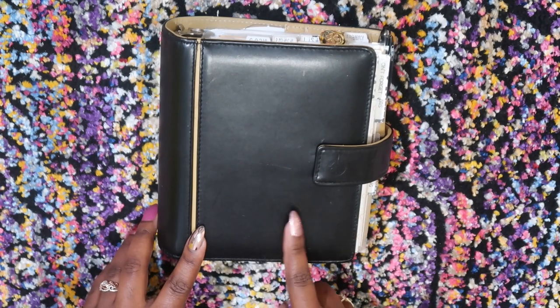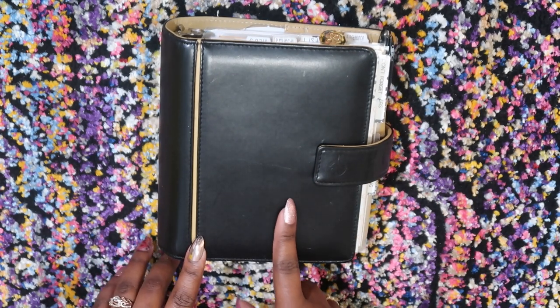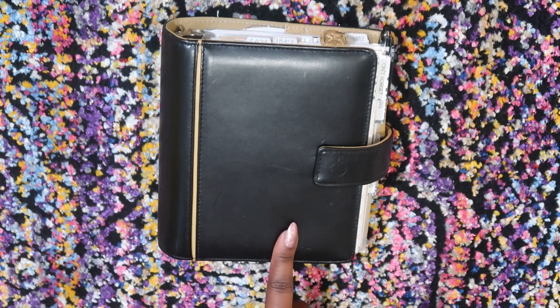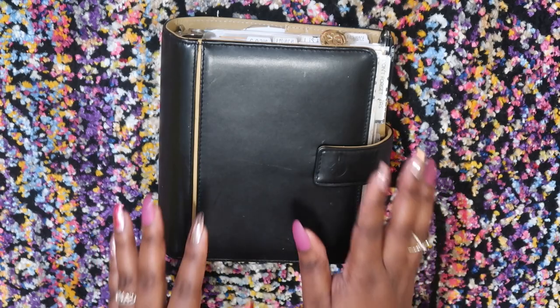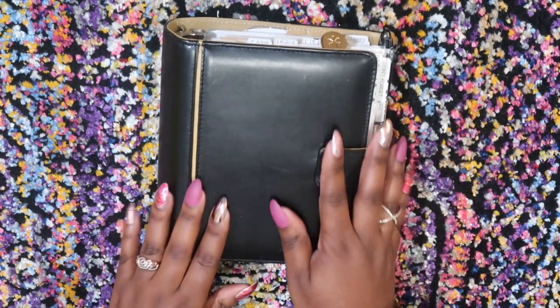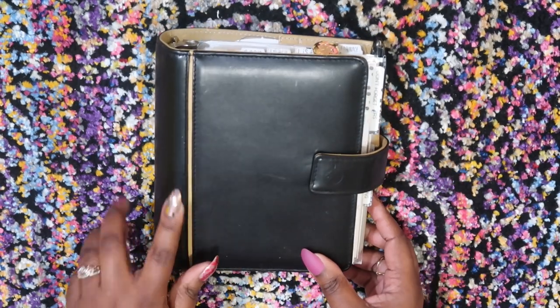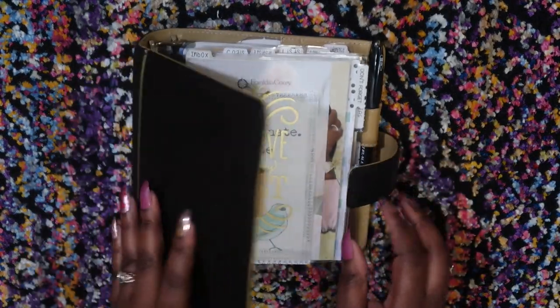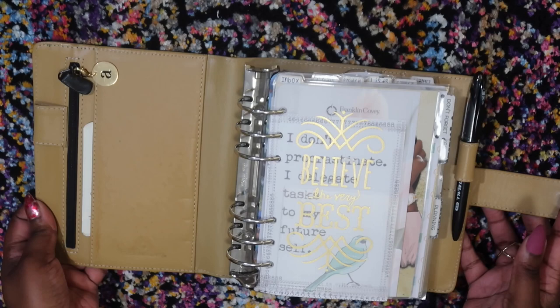I have seen one other video — someone had a video of this planner in this tannish color, but it was yellow. She had a yellow one from like four years ago, but I still don't know the name of this planner. Anyway, this is my everyday carry for my daily pages, my projects, and stuff like that. So we're just going to go ahead and flip through.